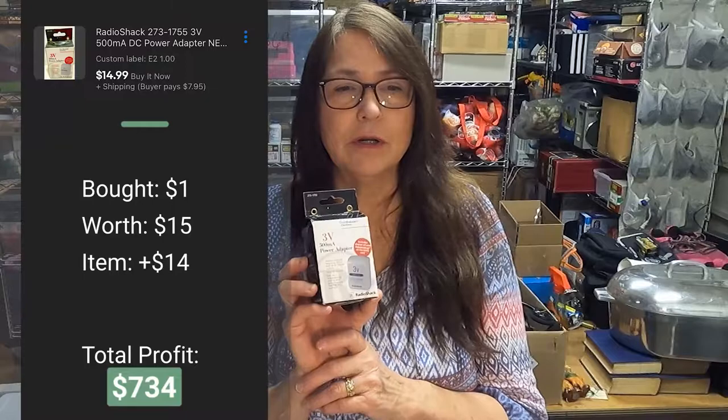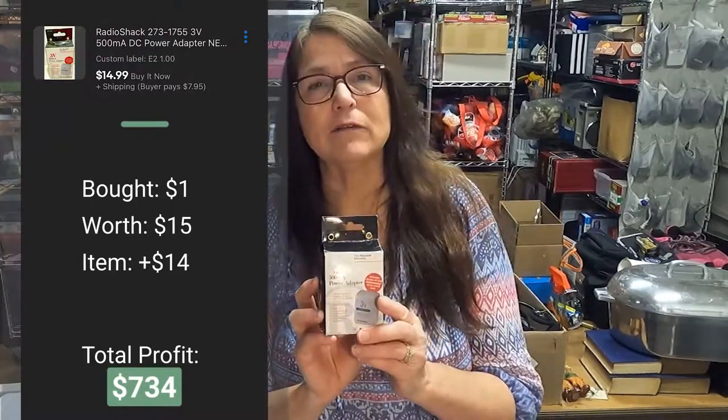Next is this vintage Radio Shack power adapter, 3-volt, that I picked up for $1 and I'm selling it for $15.